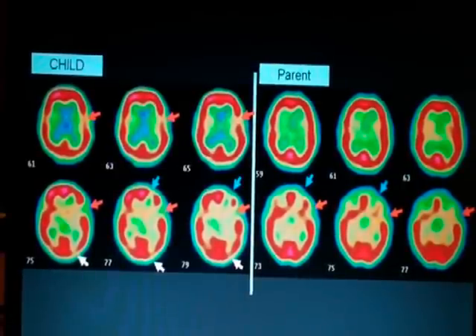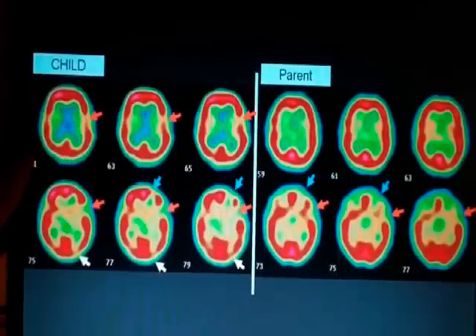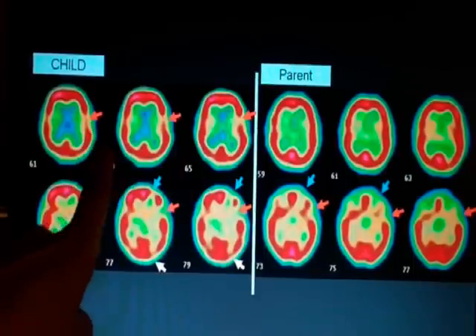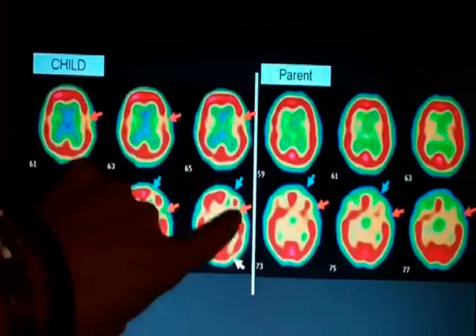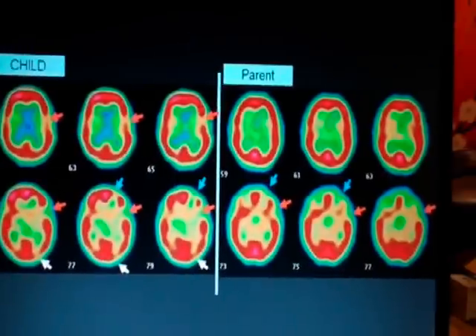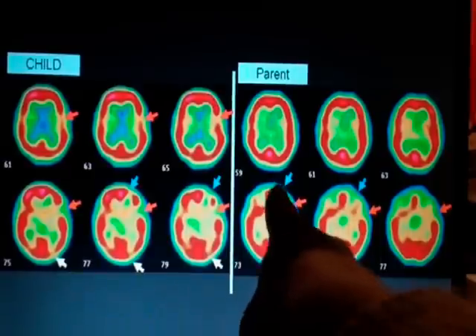What you can see here are the results obtained with my son and myself. I chose to show this because it shows a strikingly similar pattern of hypoperfusion. Starting from the top, these are transverse sections going towards the bottom of the head, about one centimeter apart. You can see areas of hypoperfusion in the temporal cortex, parietal cortex and frontal cortex, as well as the visual cortex. Comparing to my own brain, you have essentially the same pattern.